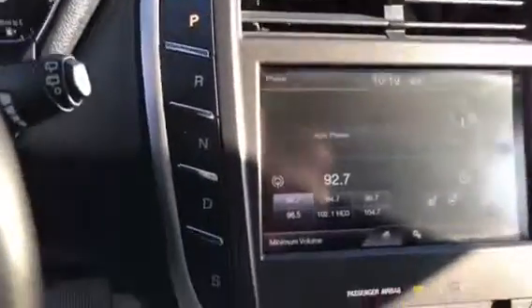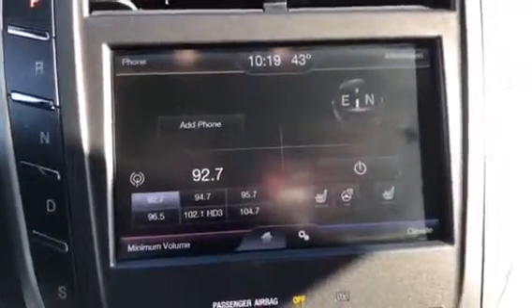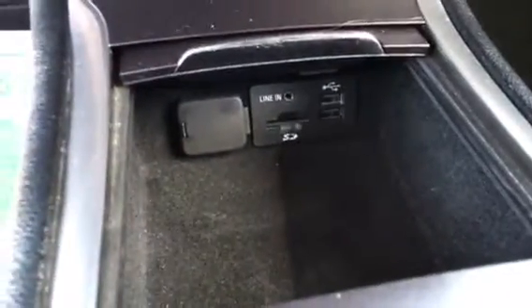Push-button shift transmission, touchscreen, heated seats, heated steering wheel, climate controls just a little bit lower. All your media plug-ins — USB port, SD card, and your line in. Center console in the rear as well.